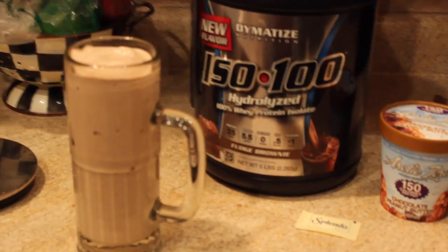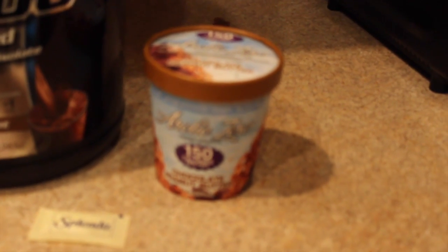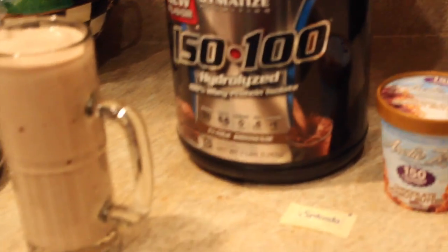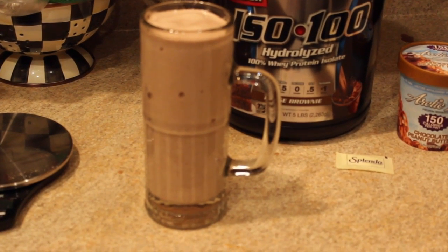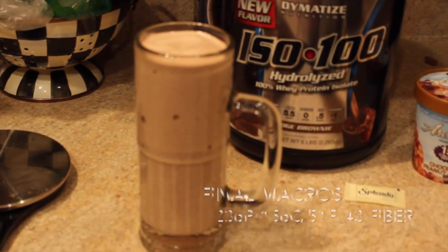Alright, guys, here we go — meal number 6. I have a chocolate peanut butter protein shake. It's pretty thick because I've used some Arctic Zero, a special kind of ice cream with only 150 calories per serving. A packet of Splenda — I use a lot of Splenda. And Dymatize Iso-100 Whey Protein. I really like this protein because it's an isolate, and isolates don't have very much lactose in them. For someone like me who's a bit lactose intolerant, it's a great form of protein. It's about a 16-ounce shake. Final macros for the day: I ended up at 236 grams of protein, 156 grams of carbohydrates, and 51 grams of fat, with 43 grams of fiber in those carbs.